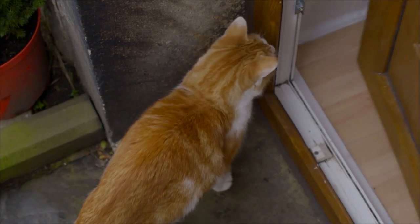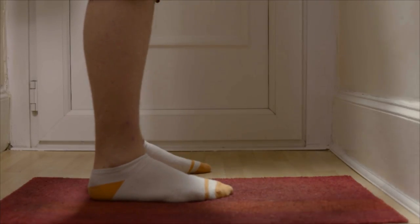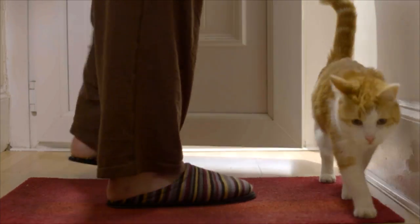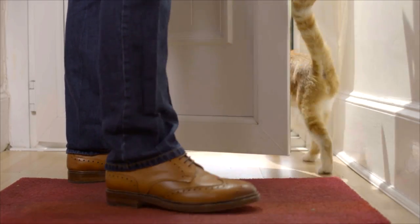Pets love the freedom to come and go as they please, but this can become a nuisance. You can't leave the door open all the time, and sometimes you have to be away from home and don't want them to be locked up inside.